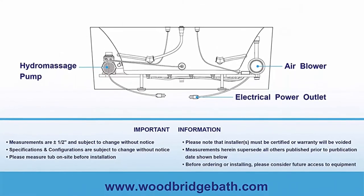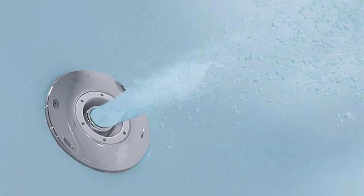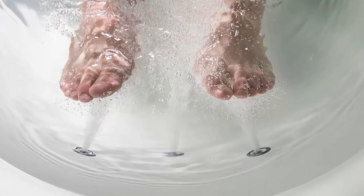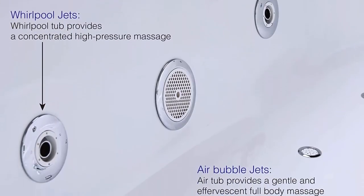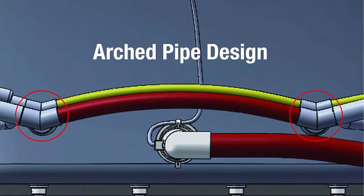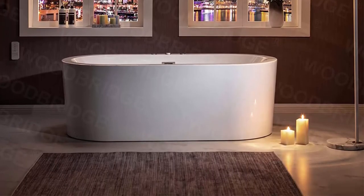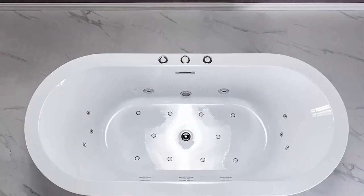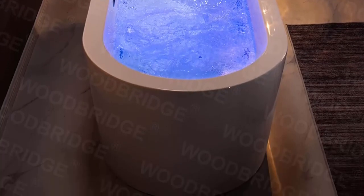Stainless steel sanitary full draining jets, underwater chromotherapy light, spaciously designed to provide maximum bathing space with a wide and deep bathing well. Certification and Warranty: Woodbridge Hydra Massage Bathtub is certified to UL 1795, complies with ASME A112.19.7/CSA B45.10, CSA B45.5/IAPMO Z124, CSA C22.2 No. 218, and is IPC and NPC approved, meeting Massachusetts Plumbing and Gas Code. Woodbridge Bathtub is warranted free of defects in material and workmanship for one year from date of purchase.